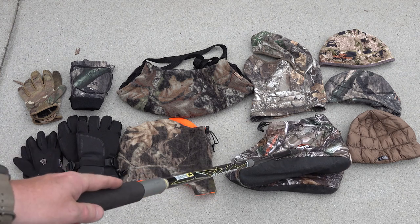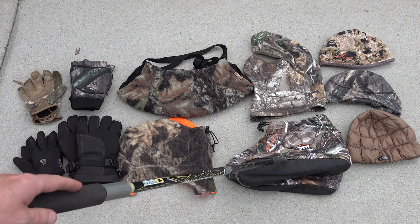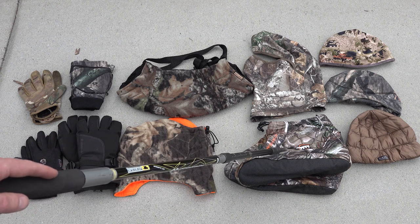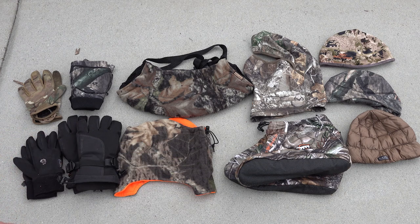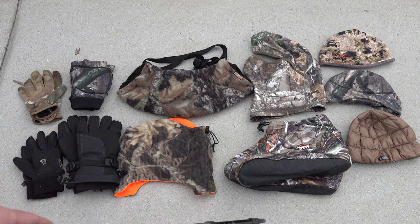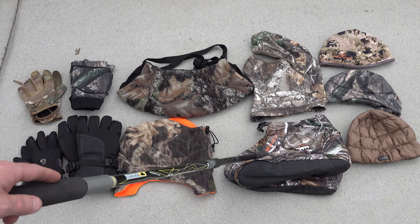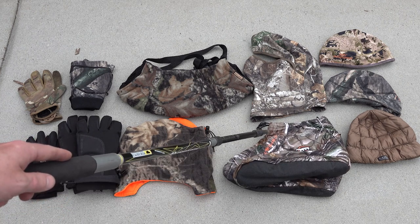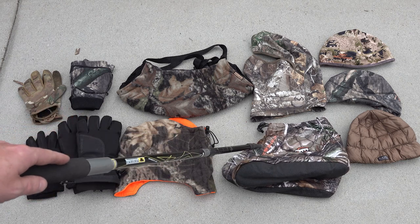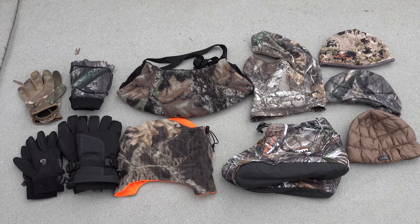These are Arctic Shield boot covers — really awesome. I don't wear insulated boots because when hunting mobile you're walking and your feet will sweat in heavy insulated boots, making you even colder on stand. I don't own any insulated boots. If I'm hunting below 40 degrees I carry these boot warmers and put a peel-and-stick hand warmer inside, so I have heat generation plus insulation from the Arctic Shield booties.